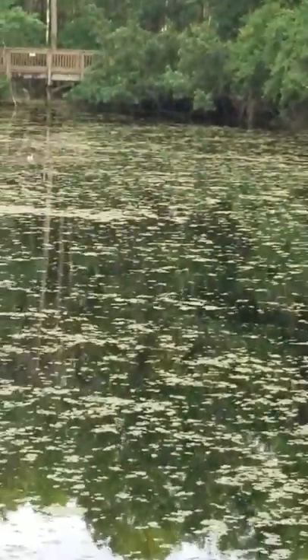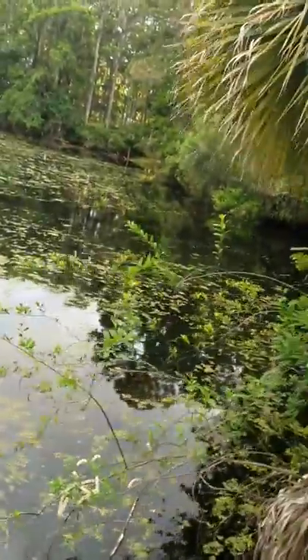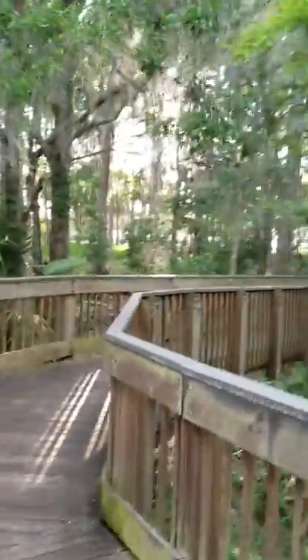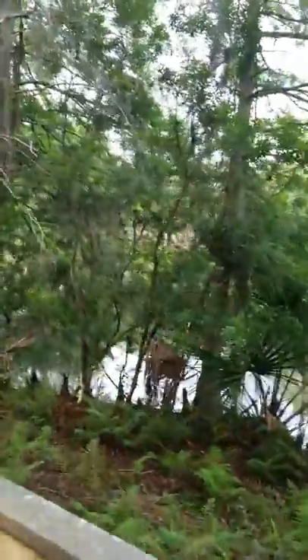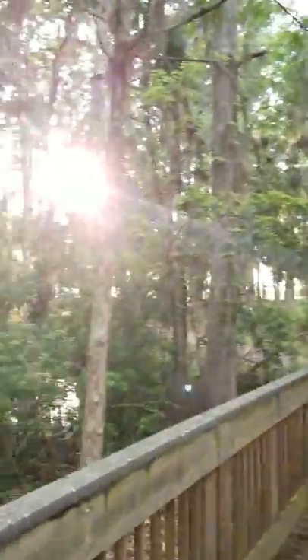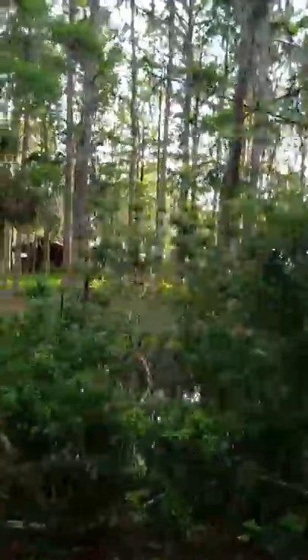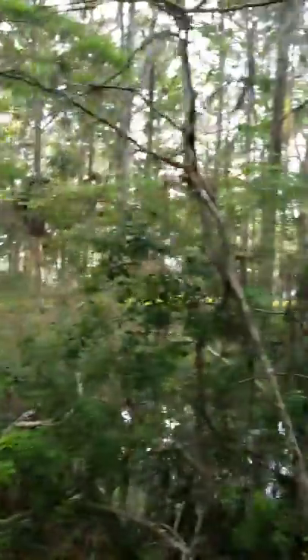Let's keep going. Yeah, find an alligator. Limited time here. So fun. Nice bridge, nice little waterway. Oh yeah, this is like perfect alligator territory right here. What's the name of this park, mama? John Chestnut. John Chestnut.